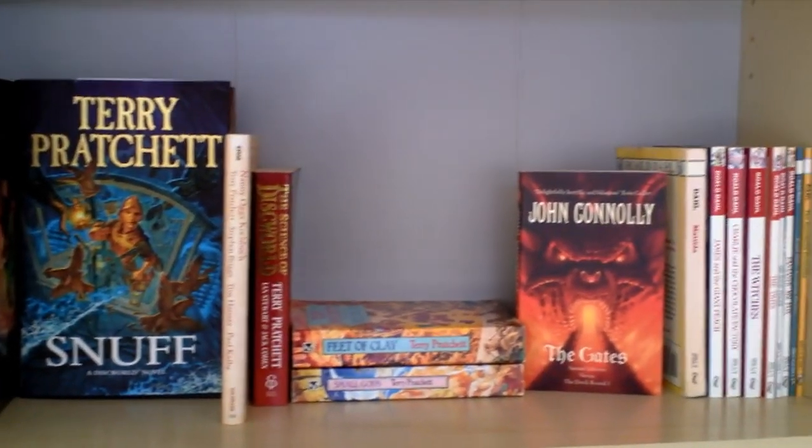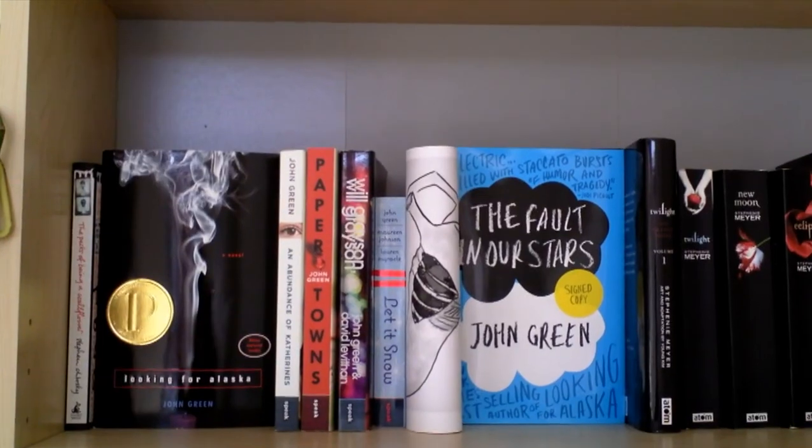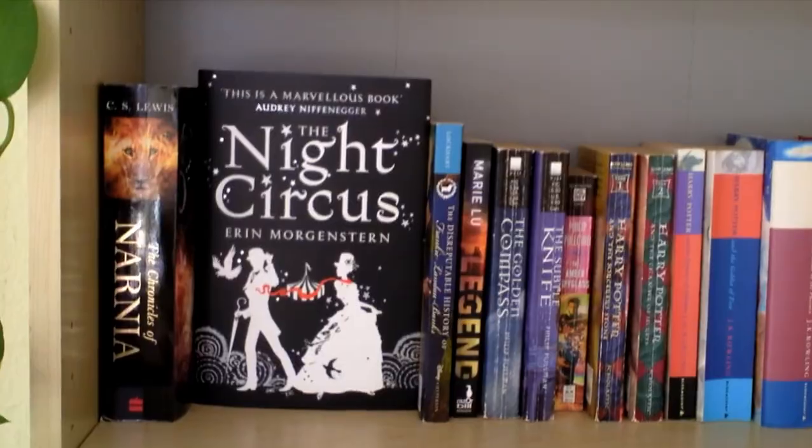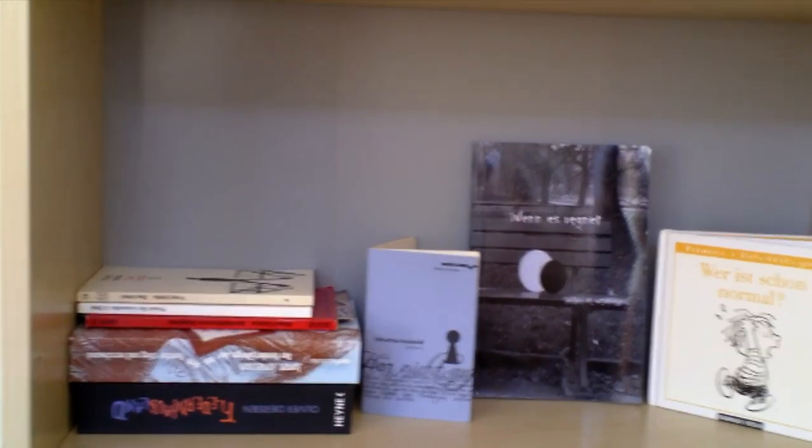Terry Pratchett. Then we have YA, middle grade, and Neil Gaiman. Of course John Green, Midnight Circus, Harry Potter. Look at that — very nice. Thanks for watching, guys!